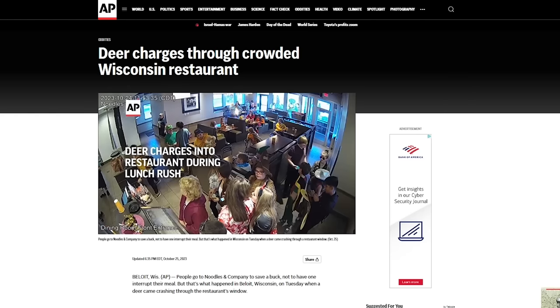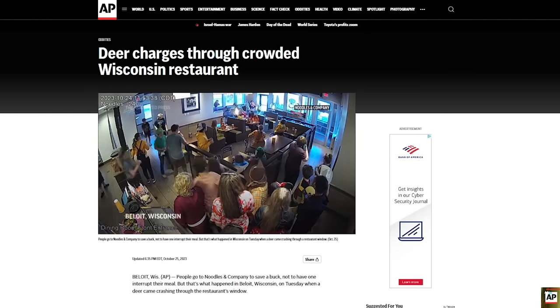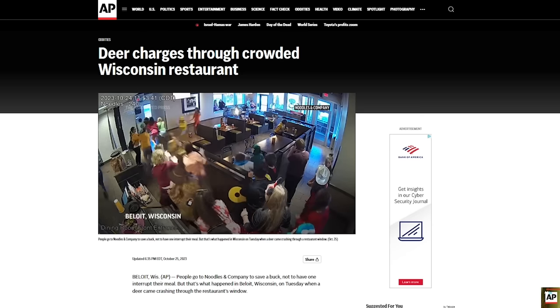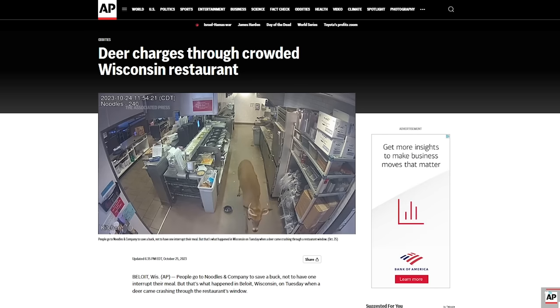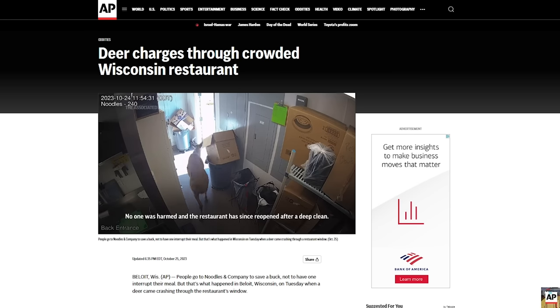In Beloit, Wisconsin, people going to Noodles & Company had a deer come crashing through the restaurant's window. Surveillance video shows the whole thing — we'll put the link on the website. After the deer left, no one was harmed, the deer was fine, the location has reopened after a deep clean, and they're now offering a two-buck mac and cheese special.